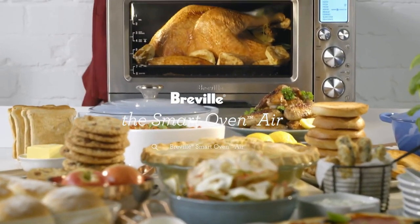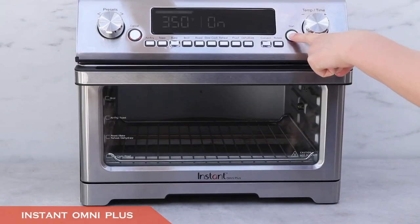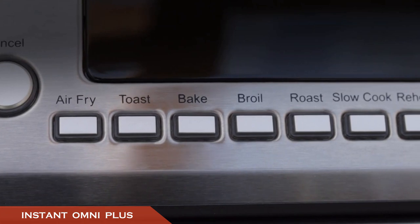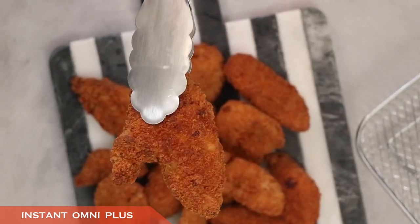It's also worth mentioning that Breville's ovens come in a variety of stylish colors including royal, champagne, and damson blue. Number four is the Instant Omni Plus Toaster Oven. This unit won hearts and minds with its do-it-all capability, so it's no wonder the brand's air fryer toaster oven is equally beloved.